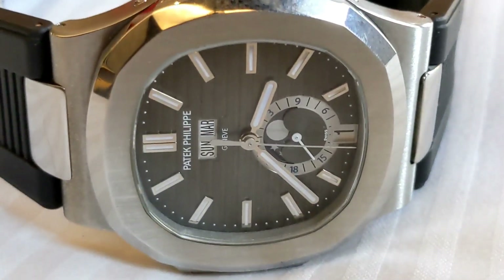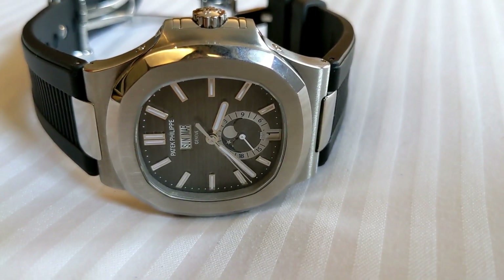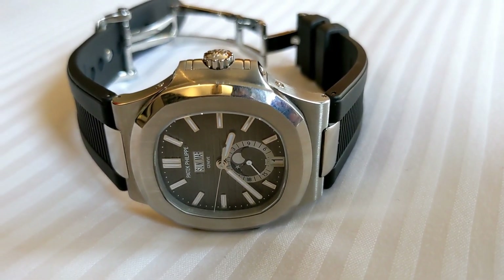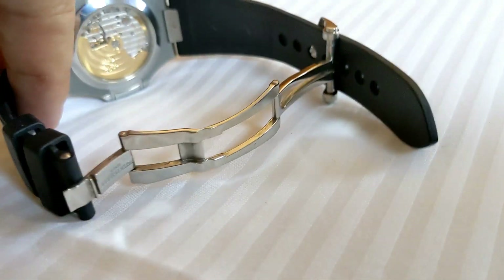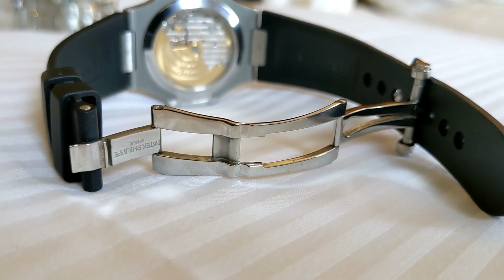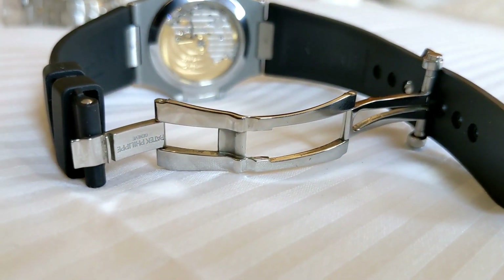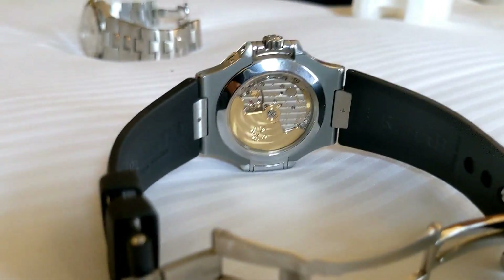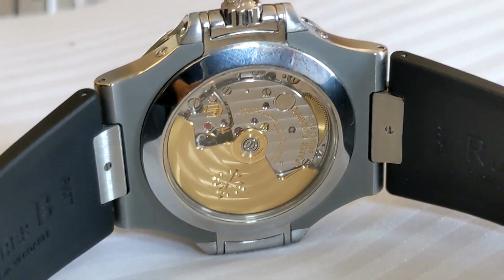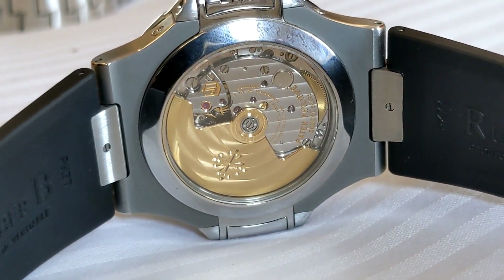I'm going to take it down to the Patek guy in Melbourne to see if he does do them. I'll find out. But wouldn't you take it to Singapore? Yeah, we'll go to Singapore and do it. Can we book the flights today? So this is a Rubber B, and you've got the original Patek strap as well — it's a leather strap. Rubber B do a specific one for that model. How much does it cost? Rubber B is usually about two, three, or $400, maybe more. The pushers on it are beautiful — they're just beautiful, and it's easy to set. You just use a little tip — don't use the little pin it comes with.